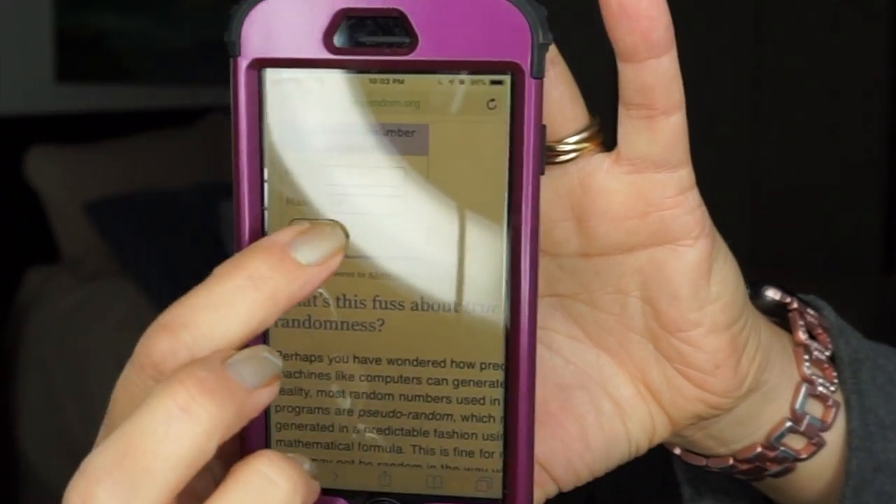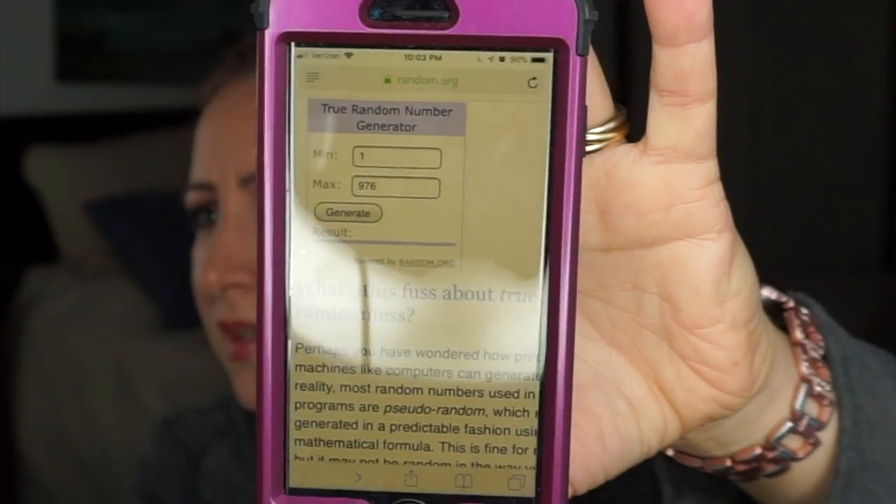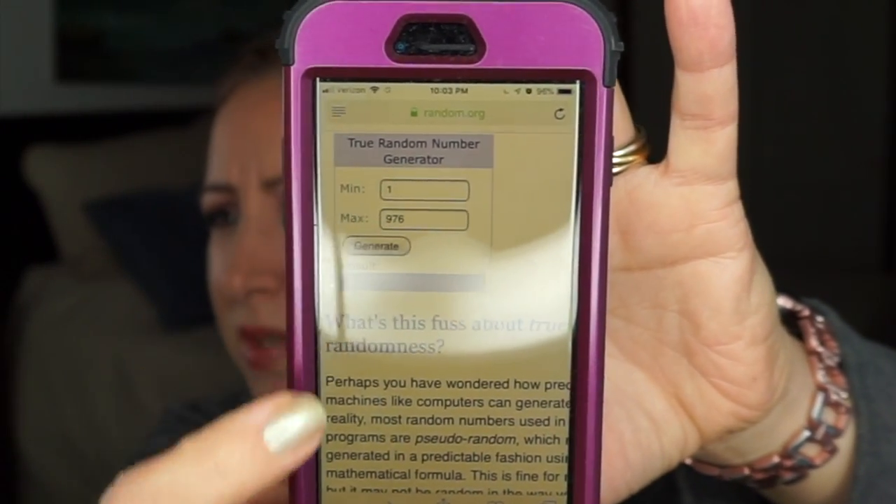There it goes — the number is 226. Let's scroll down to see what 226 is, and it is an eyeshadow. Of course it's an eyeshadow, why wouldn't it be! It is from the ELF Baked Eyeshadow Palette — the Seattle palette — and it is shade number two. I'm going to grab that out of my drawer and I'll be right back.